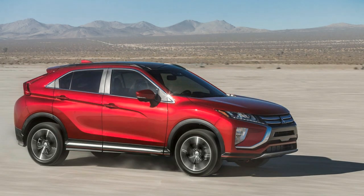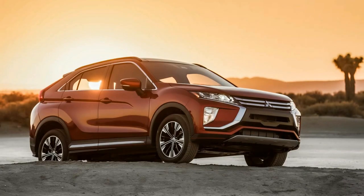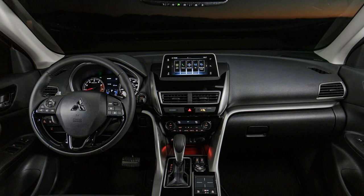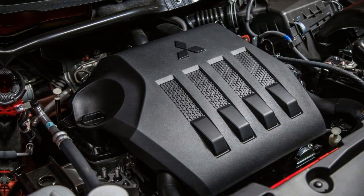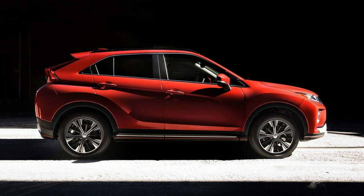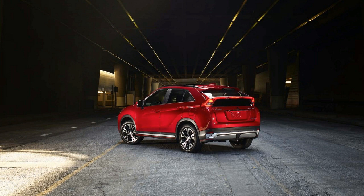The 2020 Mitsubishi Eclipse Cross has a solid warranty and Apple CarPlay and Android Auto as standard, but needs more in terms of content — we give it 6 out of 10 for features. Starting around $23,000, the base Eclipse Cross S includes a 7.0-inch touchscreen, one USB port, and Bluetooth. The SE trim adds 18-inch wheels, Apple CarPlay and Android Auto, satellite radio, heated front seats, voice recognition, additional USB ports, and dark trim pieces.